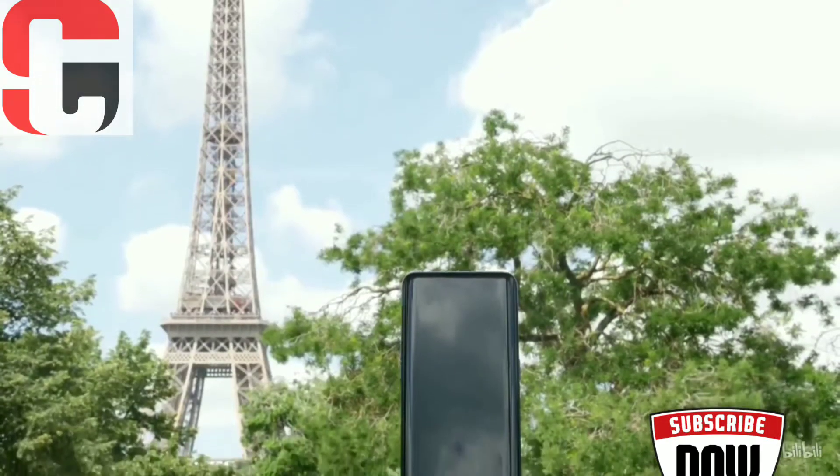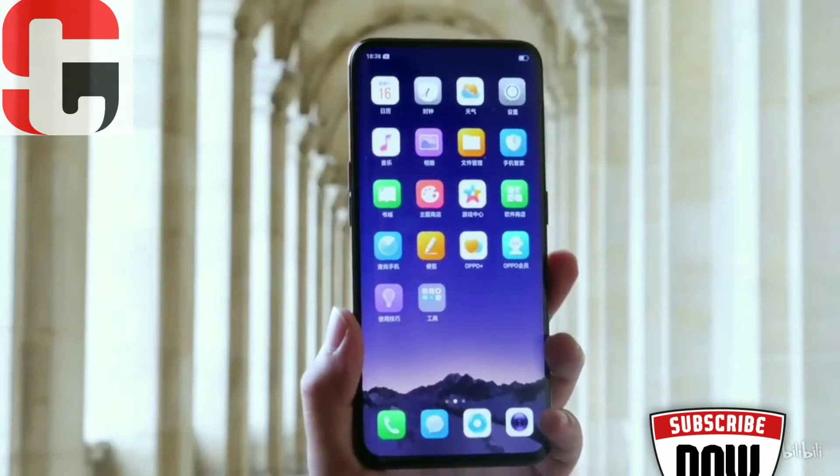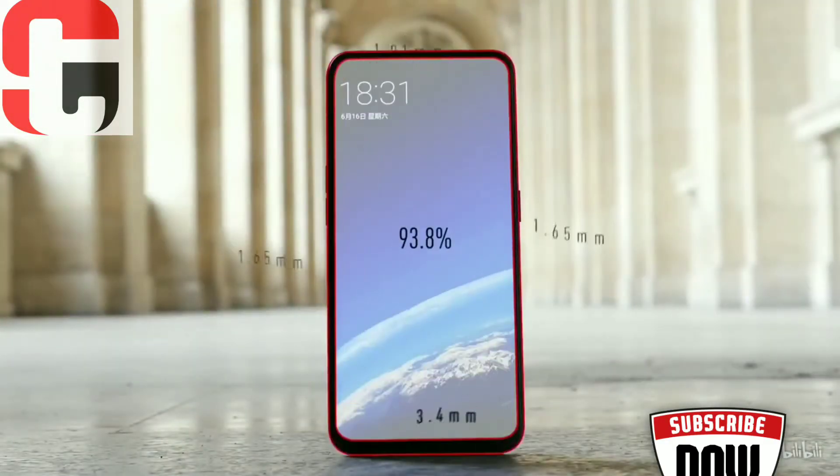The Find X has a 6.4-inch screen, which is a big jump compared to the 5.5-inch screen of the Find 7 and Find 7a, but with practically no bezels, there isn't a huge difference in the overall size of both phones.